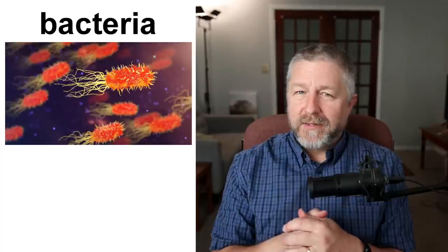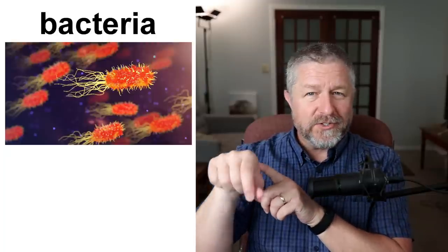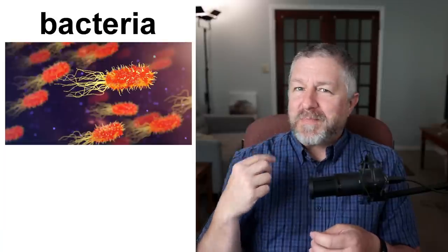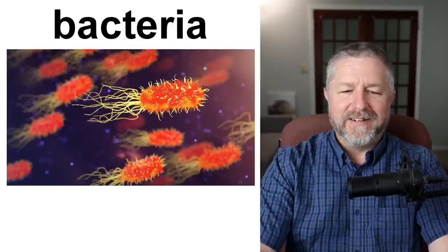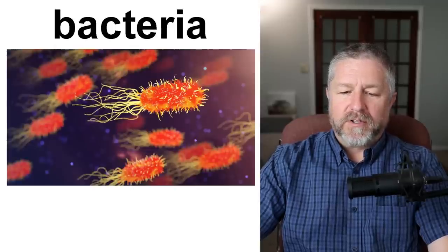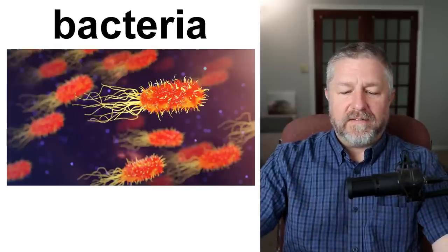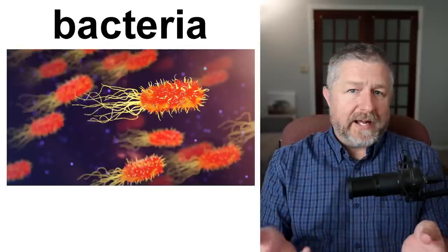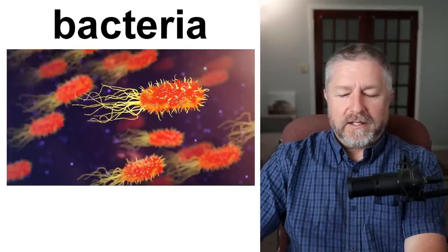Bacteria. I don't know a lot about bacteria except that they are very, very tiny organisms. They're alive and they are everywhere — there's bacteria on your skin, bacteria outside, bacteria in your dog's mouth. According to the definition, they are members of a large group of unicellular microorganisms which have cell walls but lack organelles. Bacteria can sometimes cause infections or disease — some of them are bad for you, some are beneficial. Very tiny, tiny organisms that live in the world around us.